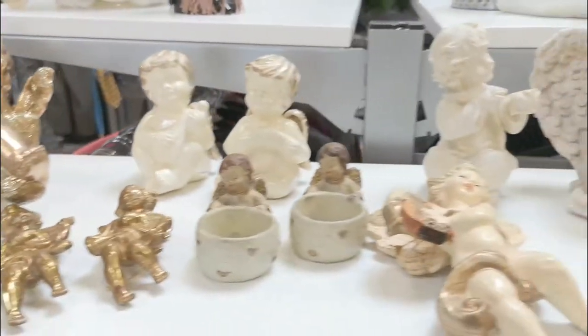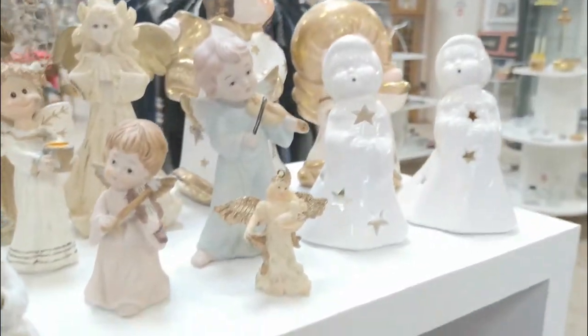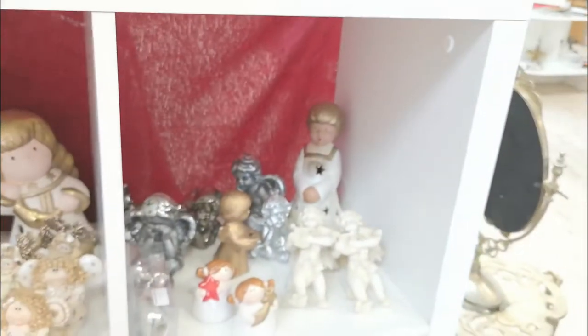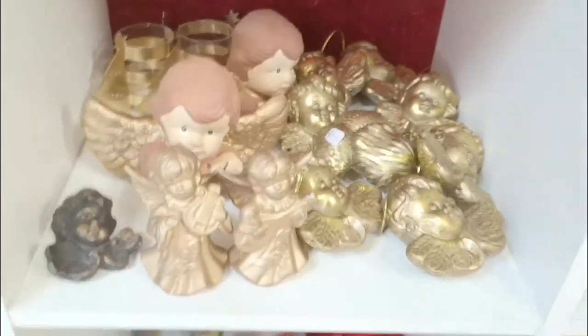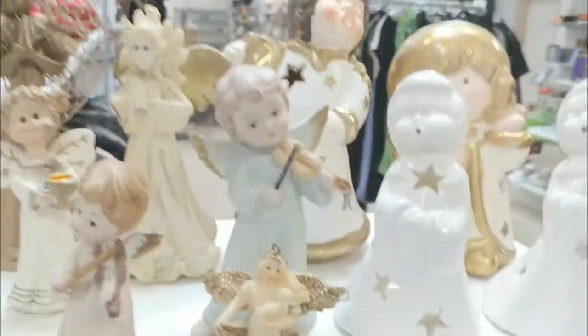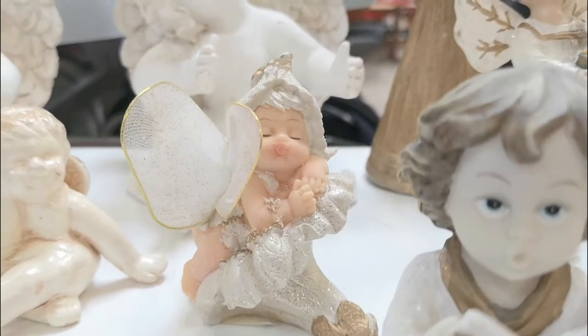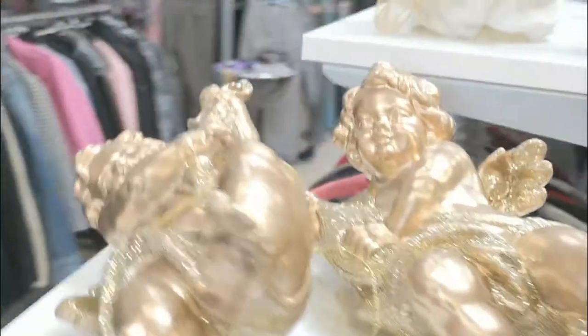Look at all of these angels — so many angels. And they keep going. Look at this one, and this one is so cute. Kissies, kissy face. And a big one.